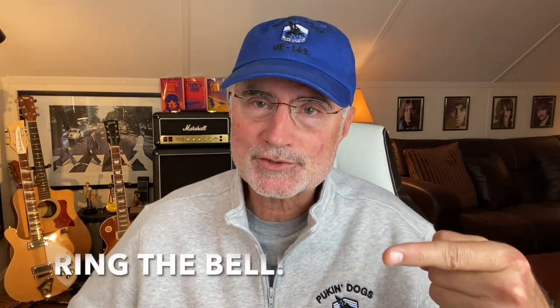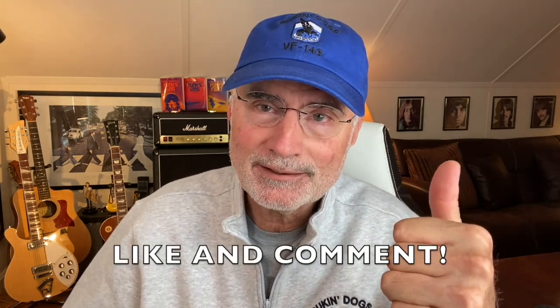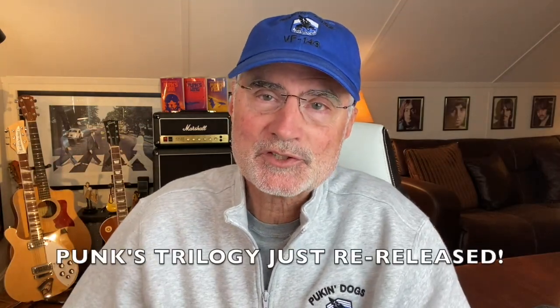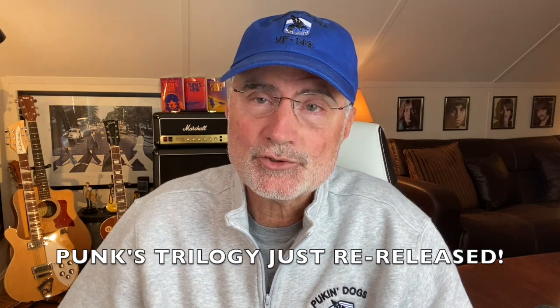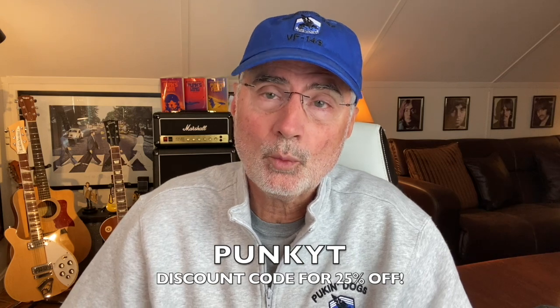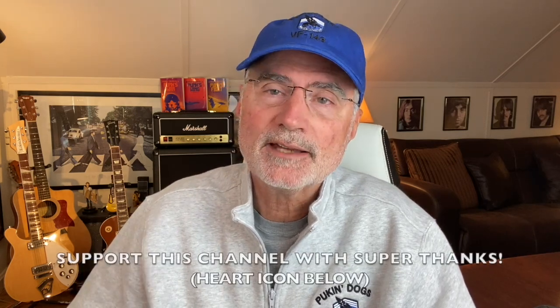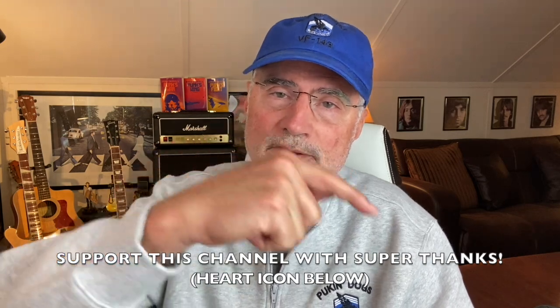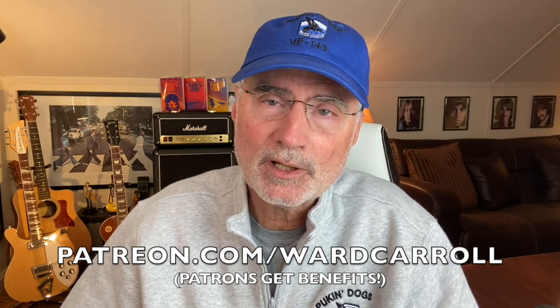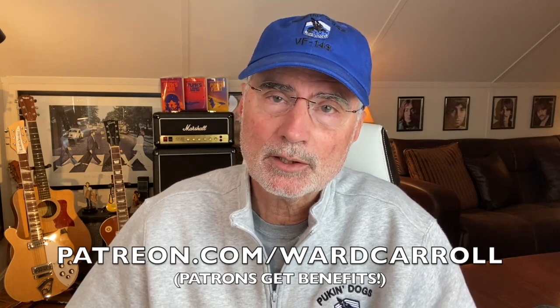That'll do it for this episode. If you're a first-time viewer, please ring the bell and become a subscriber so you don't miss anything. Give me the likes and comment. Check the links below for merch and where to get the Punk's Trilogy — my first three novels about life in a Tomcat squadron, just re-released by USNI Press. Use the discount code PUNKYT for 25% off. If you'd like to help support the channel, please consider using the Super Thanks, the heart icon below, or become a patron at patreon.com/wardcarroll. I look forward to talking to you again soon.